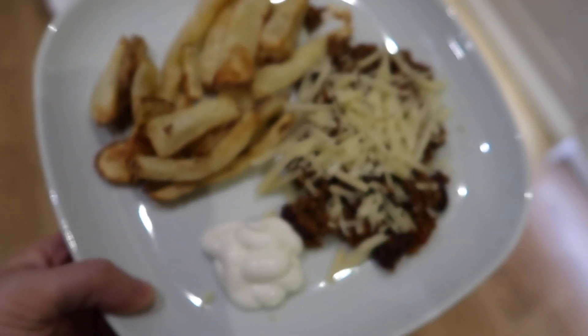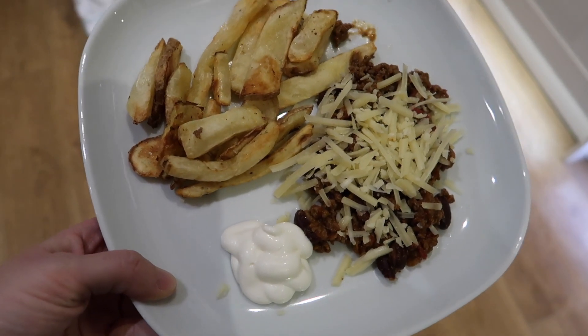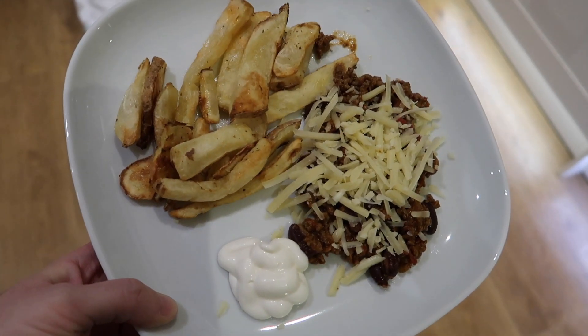We very often have leftovers the next day, so that's what we're doing tonight. We're having some chilli mince with some cheese and I've done some homemade chips as well to go along with it.